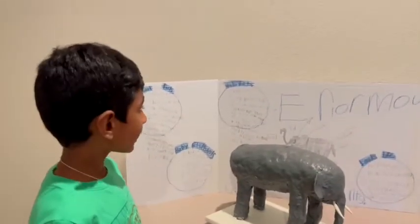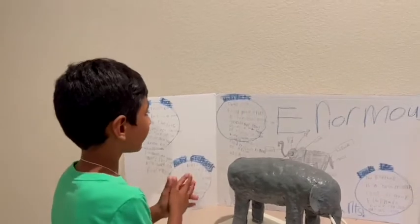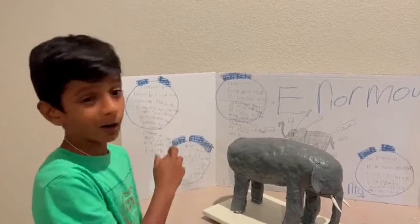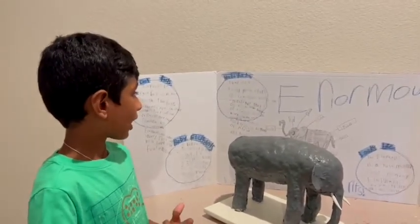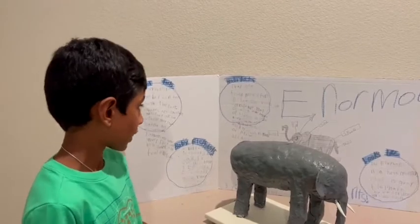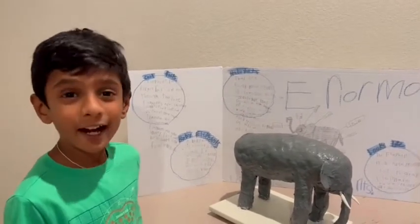Now let's talk about where they are found mostly. They are found most often in savannas, grasslands, and forests. But they will occupy a wide range of habitats including deserts, swamps, and highland and tropical and subtropical regions of Africa and Asia.